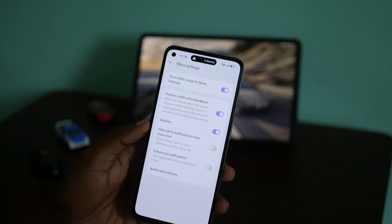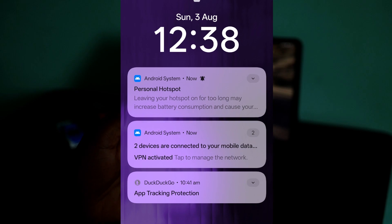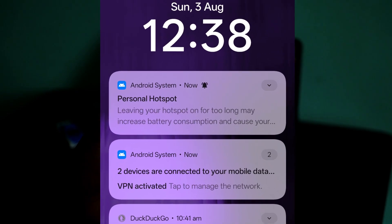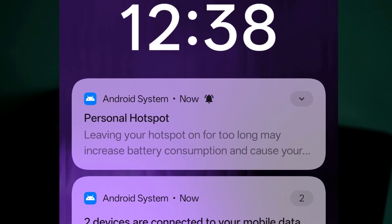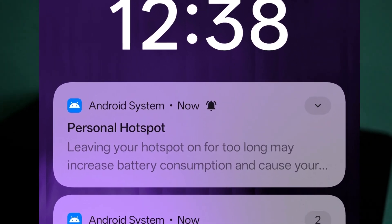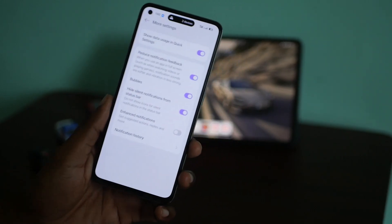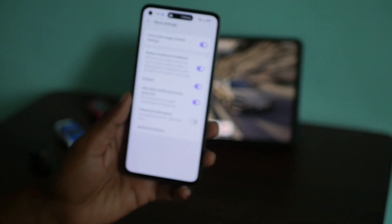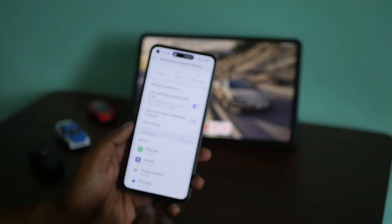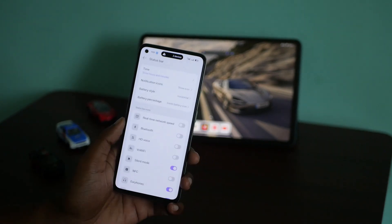They have also chosen to give you a notification every single time you leave hotspot on for a certain amount of time. It sends a beeping notification to let you know that your hotspot is on and might drain your battery. It is okay once or twice, but it literally shows every single time, and they do not give you an option to disable it. So if you use hotspot a lot, you really have to put up with this reminder.